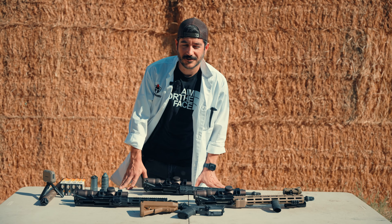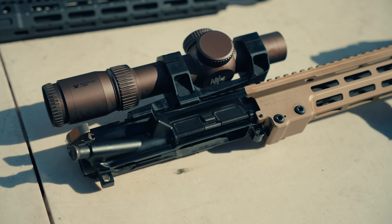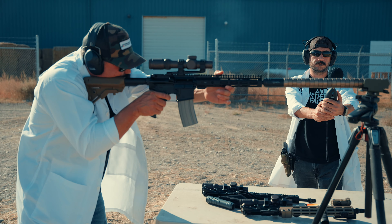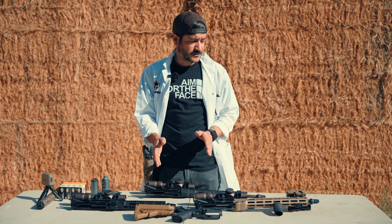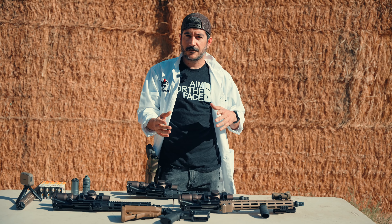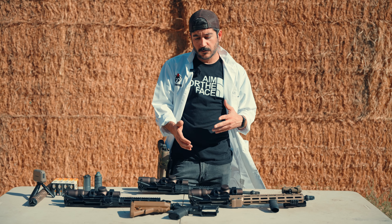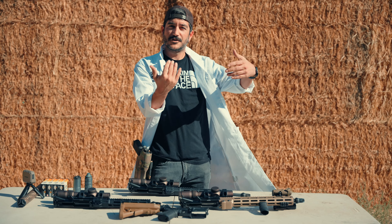Hey guys, this is Nick with JK Hammer Suppressors. Today we're talking about barrel lengths on 5.56 and .223, and how they translate into velocity and lethality, and what's the sweet spot with a suppressor being modular like ours. Can you make it shorter or longer and still have the same suppression level depending on your barrel length? We'll talk about that, but first I want to introduce our subject matter expert, Mr. Brock.